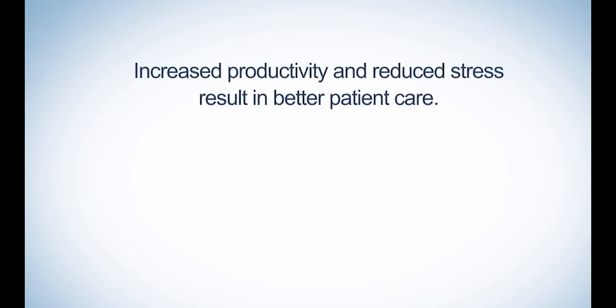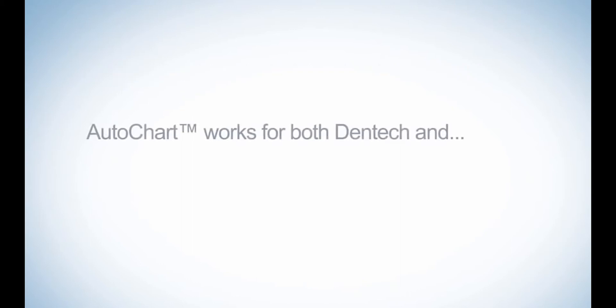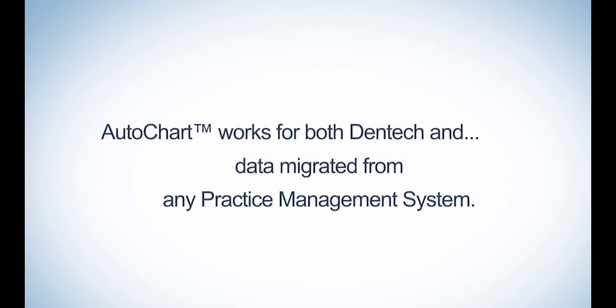Increase productivity and reduce stress result in better patient care. AutoChart works for both Dentech and data migrated from any practice management system.